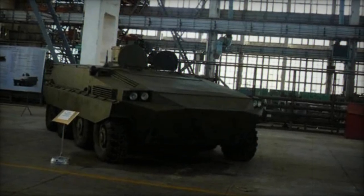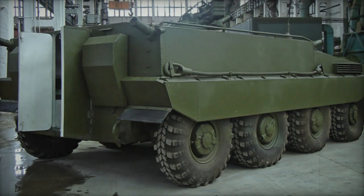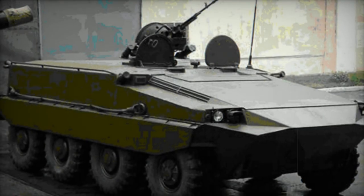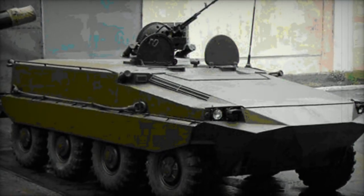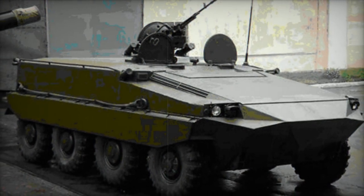Powered by a 5TDF diesel engine generating 700hp, the BMP K-64 can alternatively be equipped with a 3TD engine producing 550hp. Utilizing a hydraulic motor-to-wheel transmission, the vehicle maneuvers similarly to a tank, boasting a short turning radius achieved by halting wheels on the corresponding side when the driver turns the steering wheel.